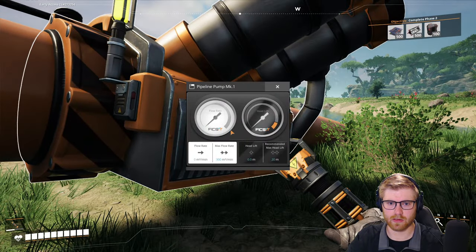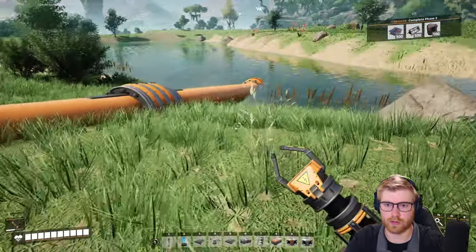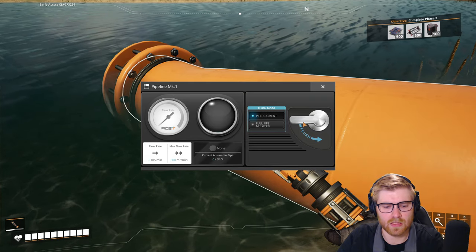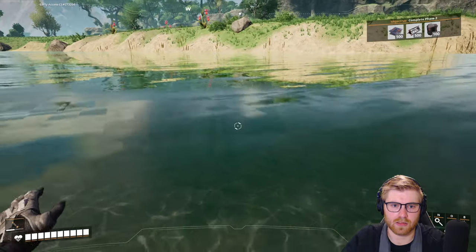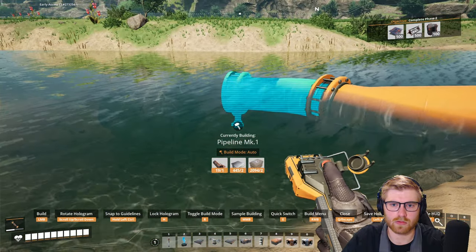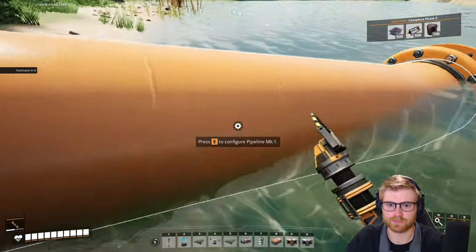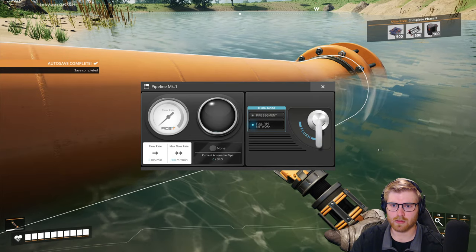Alright let's see what we got. Hello, can I turn you on? Configure pipeline - flush. Cool. So are you not in the water then? Come on buddy, I'm gonna need you to get in there. What if I configure from the water end? Current amount in pipe. Hold on - do you have to hook it up to what it's going into first maybe?